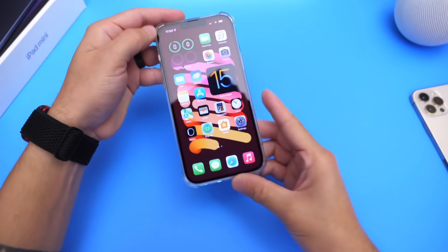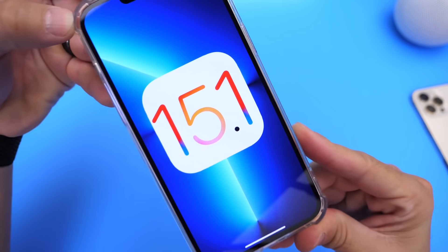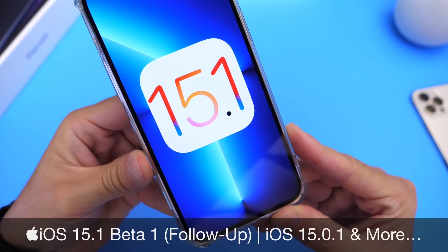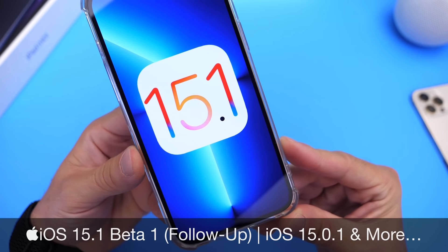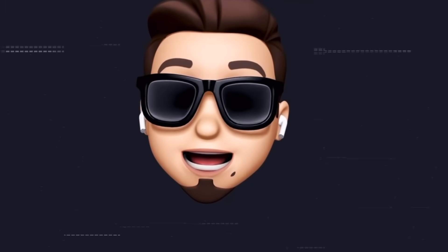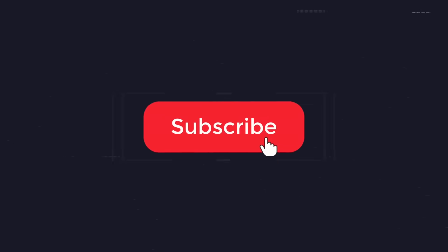Hey guys, everybody's Hope here. Welcome back to the channel. iOS 15.1 developer beta 1 has been out for nearly a week, and in this video I wanted to share a quick follow-up on additional new features and changes I've come across after using the software for several days. I also want to talk about battery performance and bugs. If you're excited for iOS 15.1, don't forget to subscribe and turn on notifications so you don't miss the next episode.